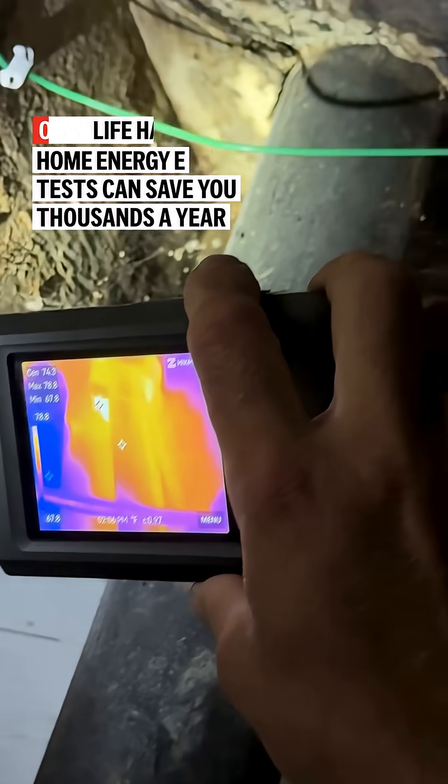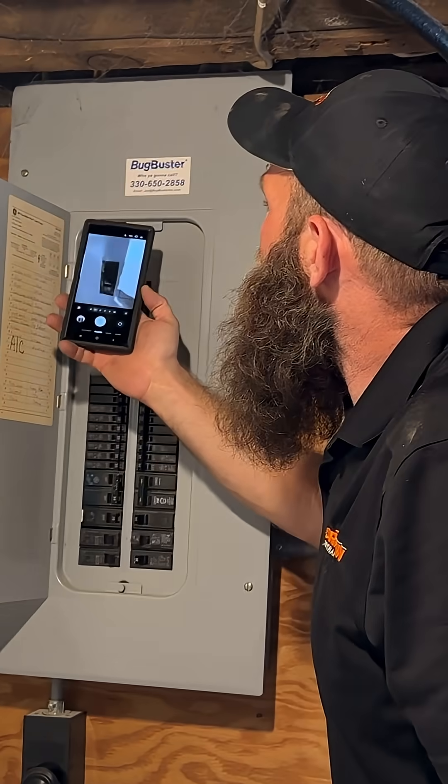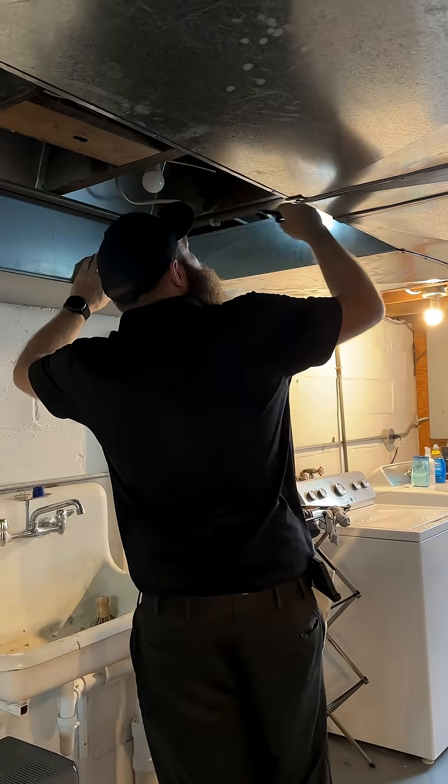What if I told you you could save hundreds or even thousands of dollars on your heating bill annually just by plugging up holes? That's what I learned when I got a home energy assessment on my century home in Cleveland. Do you ever wonder how efficient your home is? Turns out mine — not so great.